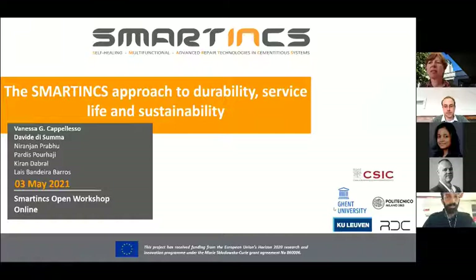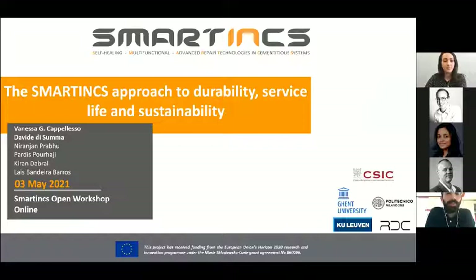Can you see the screen? Good afternoon everybody. I'm Davide. And I am Vanessa. As part of Work Package 3 and Work Package 4, we are going to talk about the Smartings approach to durability, service life, and sustainability.